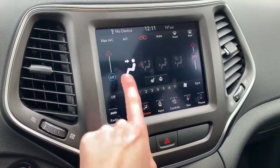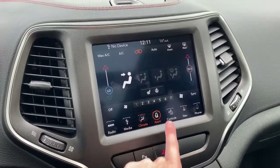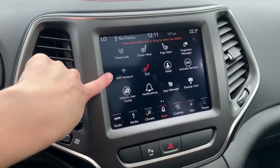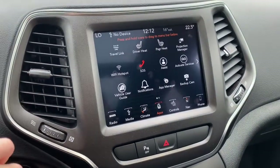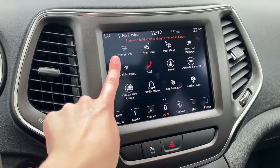It does have dual climate controls, so if one person wants it colder and one person wants it hotter, you can do that as well. In the app page here you'll find your emergency SOS as well as the Wi-Fi hotspot. With Wi-Fi hotspot and Sirius XM Guardian, you can actually start the Cherokee from your phone, have the temperature ready by the time you get in it, find it in a busy parking lot — things like that are all done through that Wi-Fi hotspot.